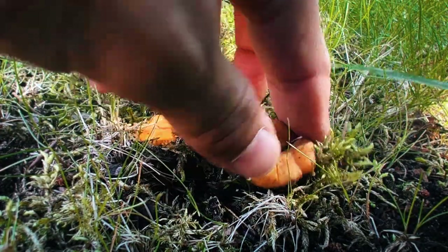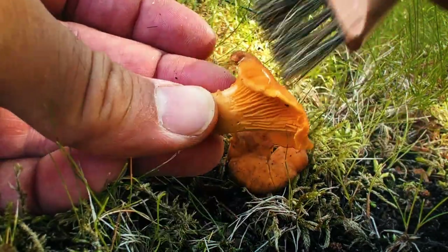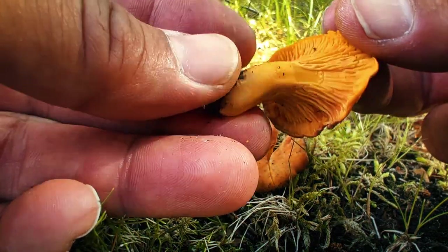Look at these lovely chanterelles! These are many foragers' favourite mushroom. You'll often find them hiding in moss and under leaves. They're so distinctive with this kind of eggy, yellowy cap — it's wavy and funnel shaped.